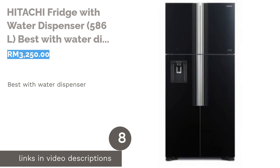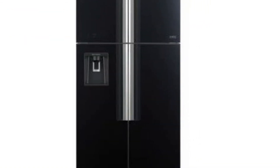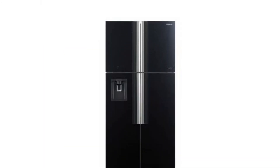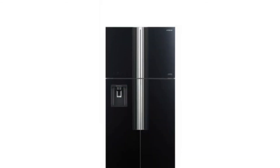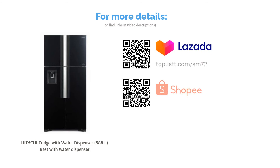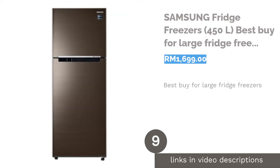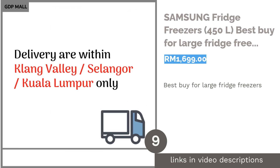The next product is the Hitachi Fridge with Water Dispenser 586 liters, best with water dispenser. This Hitachi refrigerator is so chic that it also has a water dispenser — and that's not the only cool thing. It also sports a movable twist ice tray, inverter dual fan cooling system, and a quick freezing feature. With four doors, it conserves more energy by giving you the option to only open the compartments you need to access.